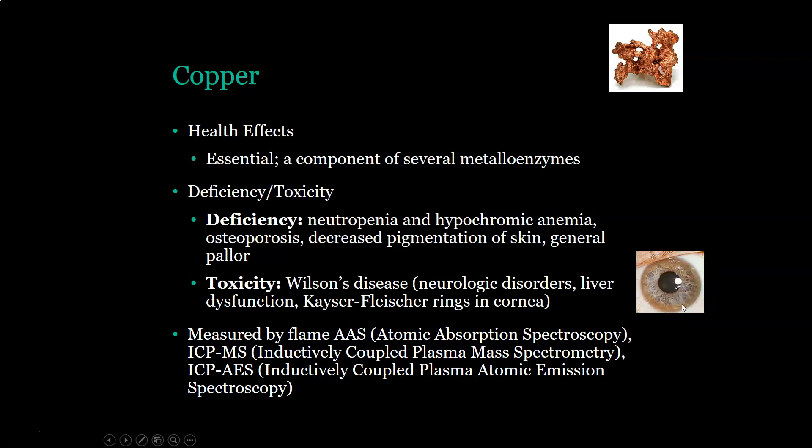Copper is measured by flame AAS, ICP-MS, and ICP-AES.